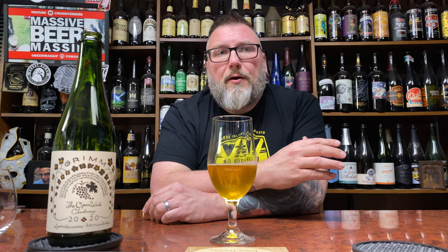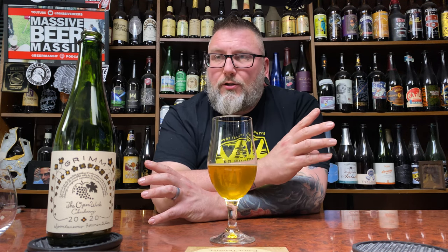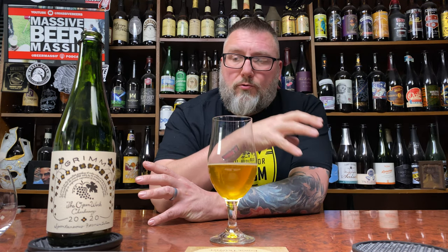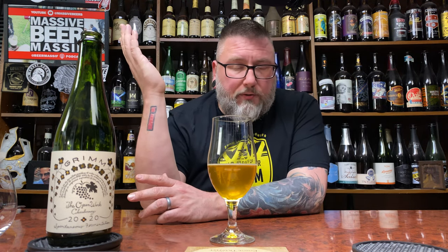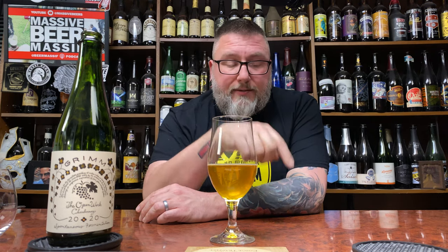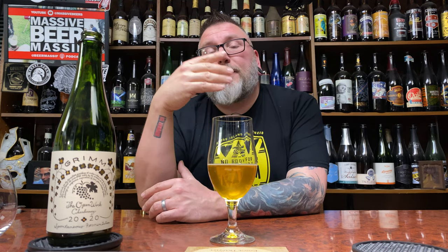It's brewery-only, by the way. If you like spontaneously fermented beers that aren't overly acidic or tart — and this is the most acidic and tart of the bunch, but I still wouldn't call it acidic or tart — and if you like them funky but purposefully made, staying beer through and through while showcasing each grape beautifully, these are three fantastic beers. Check out Massive Beers on social media and the podcast. Hope you enjoyed the review — cheers!